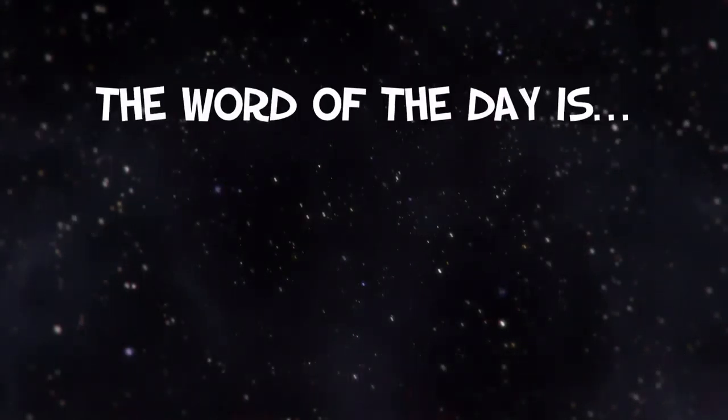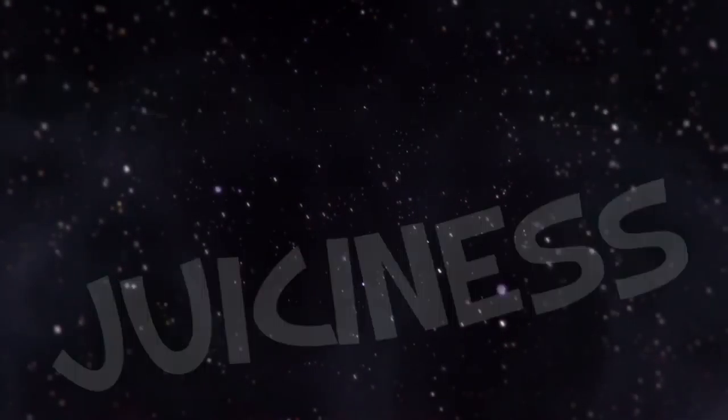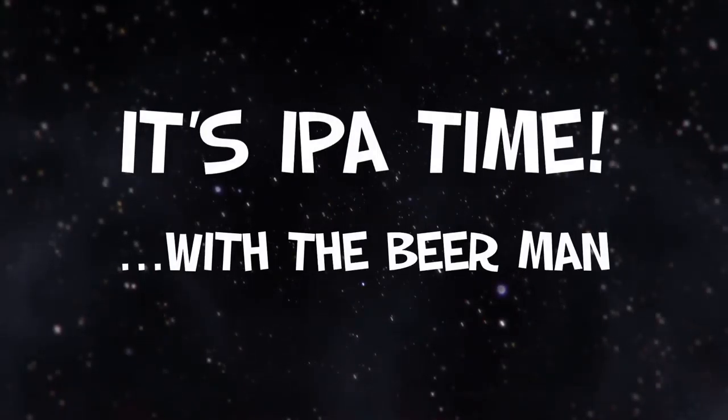The word of the day is... Juiciness! Hey, how's it going everyone? How you doing tonight — today — wherever you're from in this beautiful world? It is beautiful today!